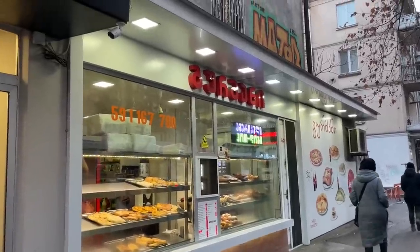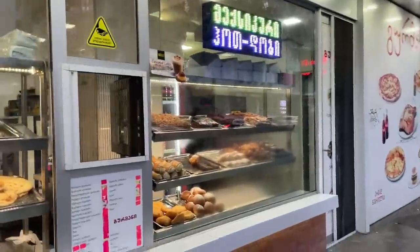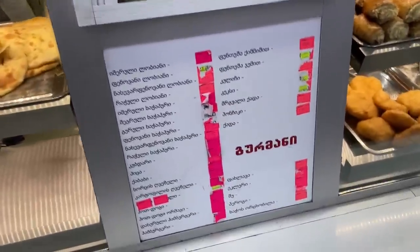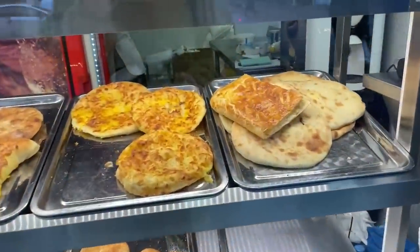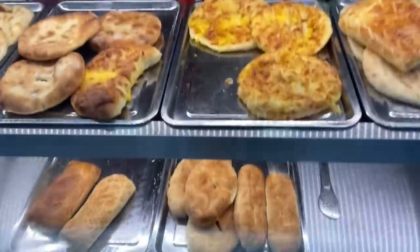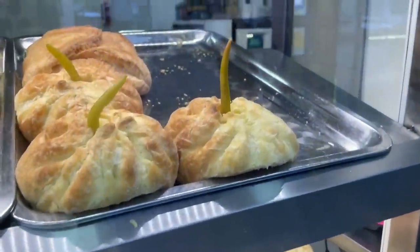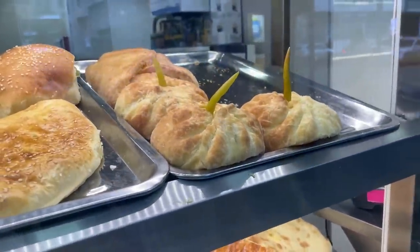This is one of the multiple bakeries. Sometimes I buy something here — it's all in Georgian, but what I know is that I need Labiani or Emiratian Hachapuri, and they are absolutely delicious, I really love them. And also one interesting bun with pepper — looks like a Halloween dish.